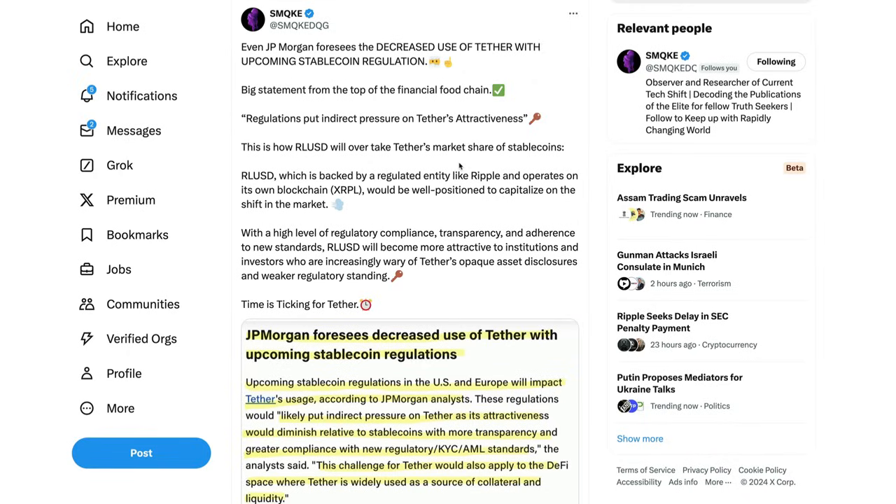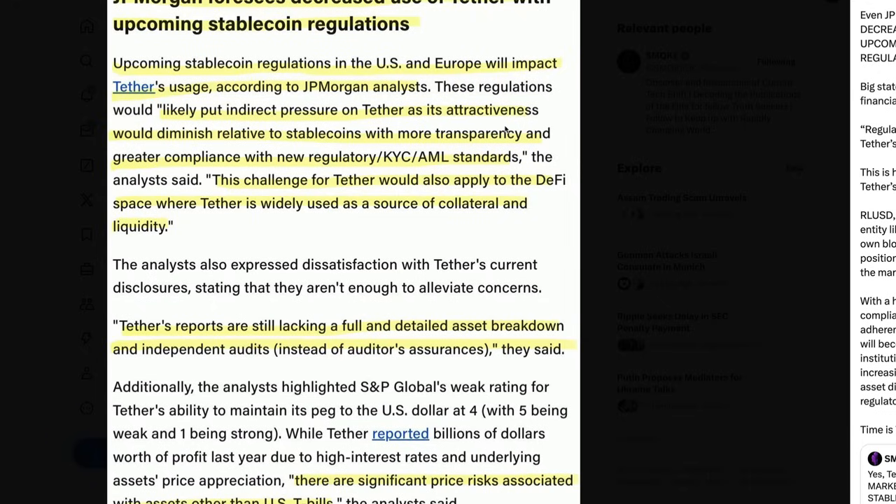Another point from 'Smoke': even JP Morgan foresees the decreasing use of Tether with the upcoming stablecoin regulation bill — a big statement from the top of the financial food chain. Regulations put indirect pressure on Tether's attractiveness. This is how RLUSD, Ripple's stablecoin, will take over Tether's market share. RLUSD will be backed by a regulated entity like Ripple, operate on its own blockchain, and be well-positioned to capitalize on the market shift with high regulatory compliance and transparency.